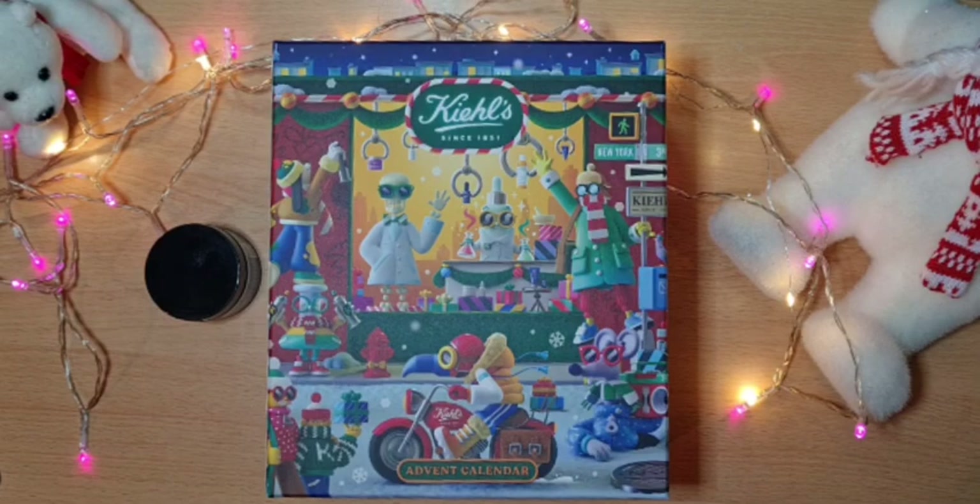Hi everybody, today's day number two. We're going to our Kiehl's Advent Calendar to see what our surprises are for day number two.